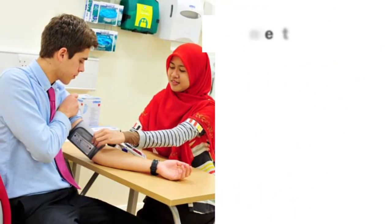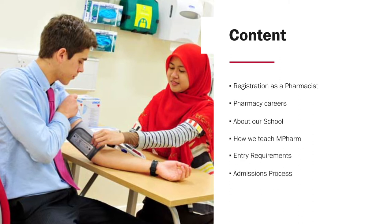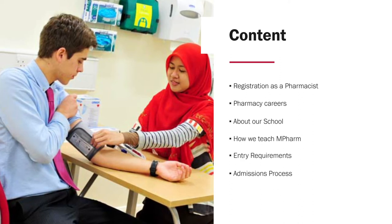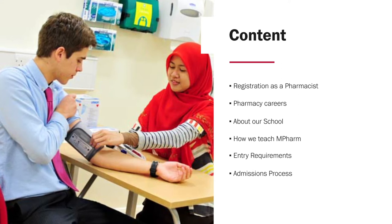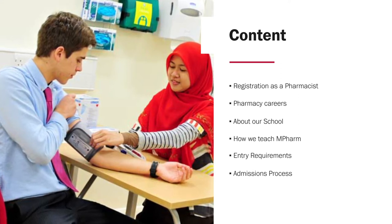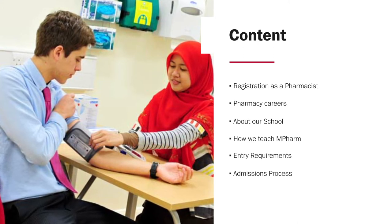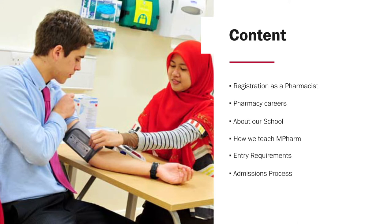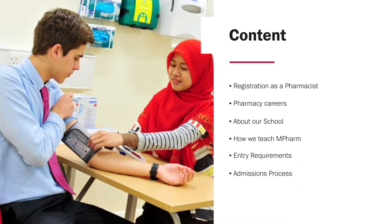In this talk I'm going to cover the registration process as a pharmacist, so what is involved, the career options available to you, something about our school and how we present and teach our course, and then something around the entry requirements and the admissions process that we use to choose our students. Hopefully this will help provide you with all the information you require to make the right decision for you going forward.